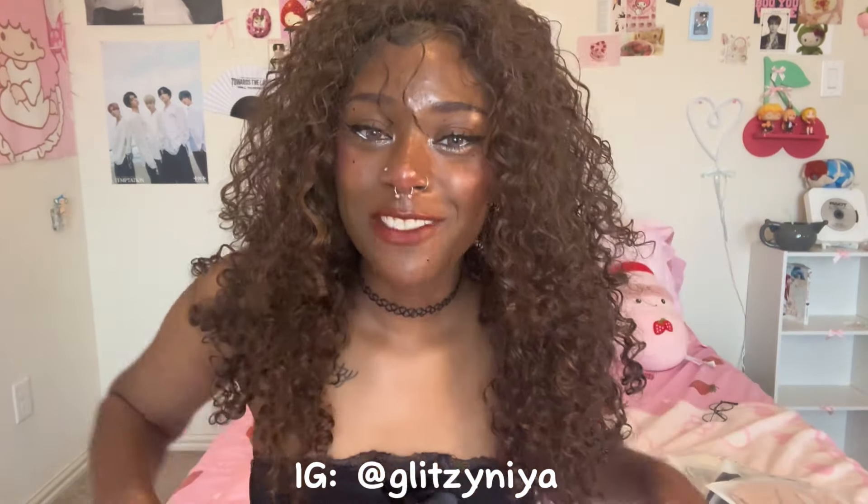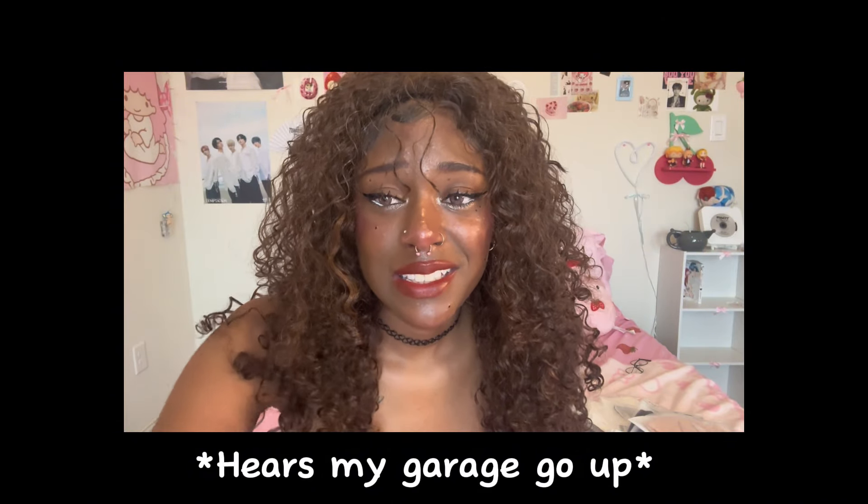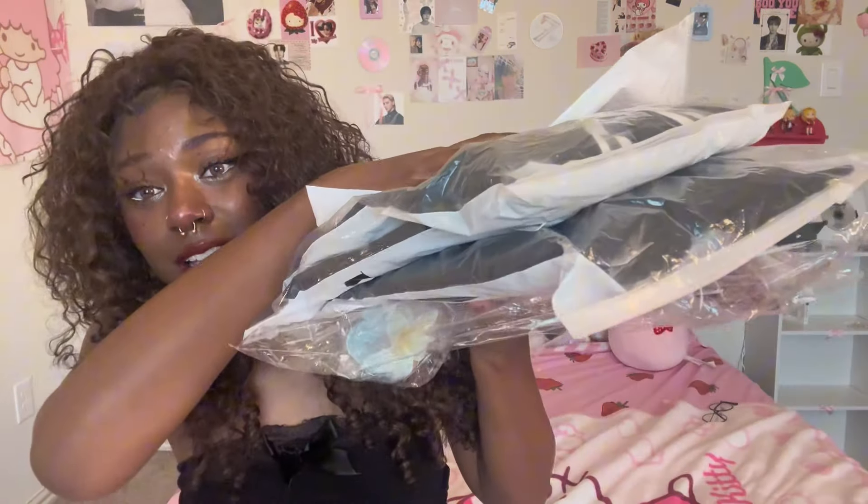Hi cuties! So for today we have a YesStyle haul. This is my first ever YesStyle haul on this channel. If you are curious, YesStyle is an app where you can buy clothing, products, skincare, accessories — you can buy all that good stuff.